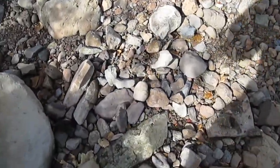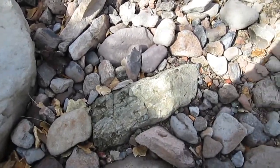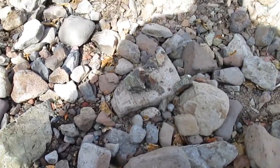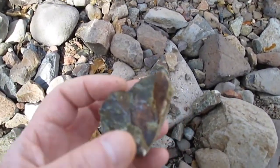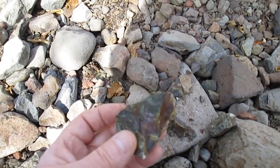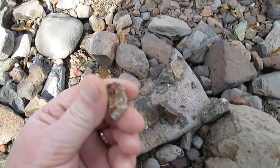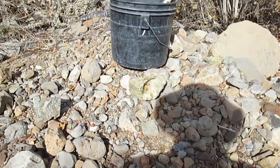It looks like a green stone. It's often cut by quartz. There's actually quartz in some of this. Here I broke a piece open, and that's what it looks like. I think this is a piece that has some quartz in it. There's a lot of red and green rocks.